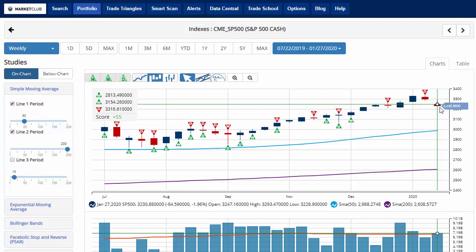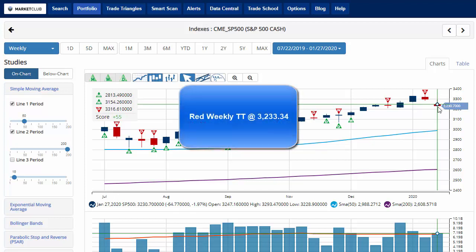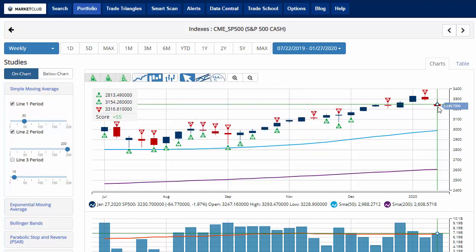The S&P 500 is currently down just 1.9% on the week, and was actually down over 2% earlier in trading today. With a chart analysis score of plus 55, indicating that overall we're still in a long-term uptrend, but we're coming under some weakness and may be getting close to a sidelines position. Key level to watch this week will be today's low at 3,228.90. If the S&P 500 closes lower than that next week, we'll get a red weekly trade triangle, indicating a move to a true sidelines position.